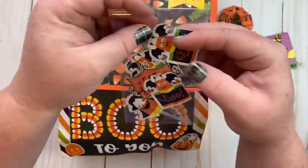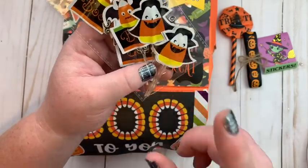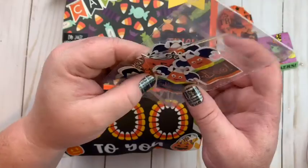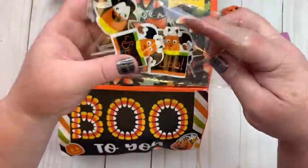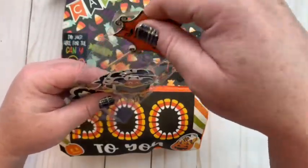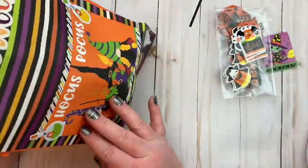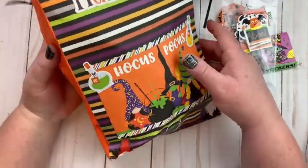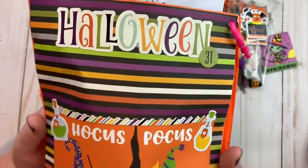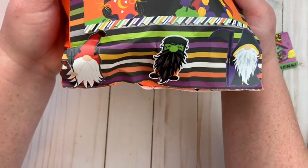Thank you so much, Elizabeth, for sharing some of these with me. There's some acorns, some candy corn — which I love candy corn, I know a lot of folks don't, but I do — and the boo and the spider one. Thank you very much. Eat sweets! And here is the back of her loaded bag. Hocus Pocus, little gnomes on the bottom all dressed up for Halloween.